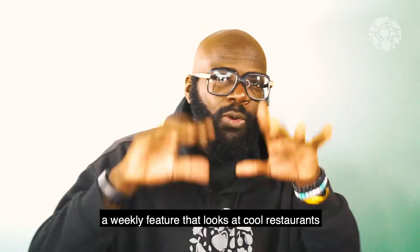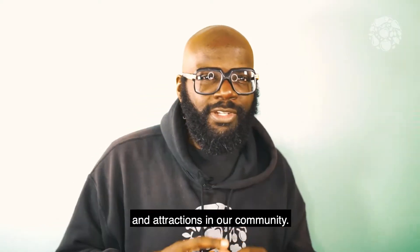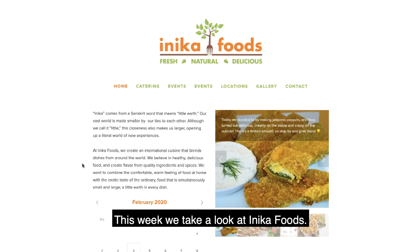It's time to Know Places to Go, a weekly feature that looks at cool restaurants and attractions in our community. This week we take a look at Anika Foods.